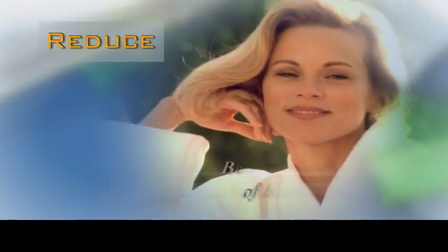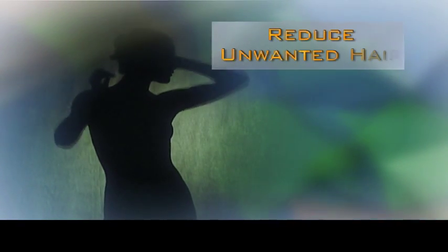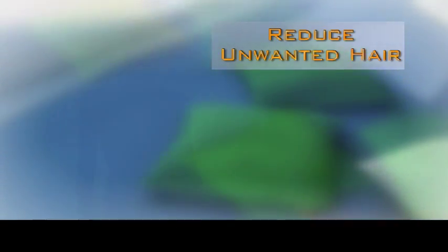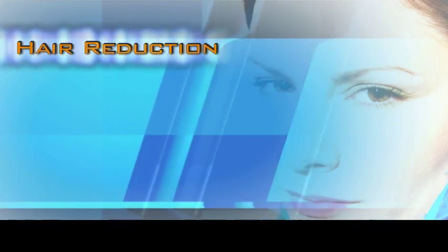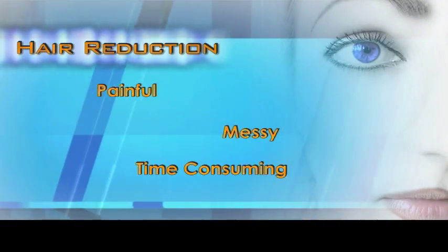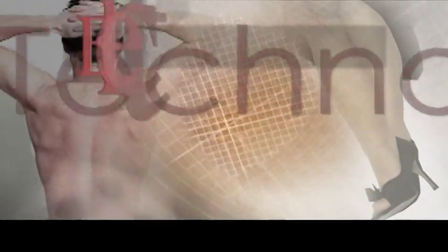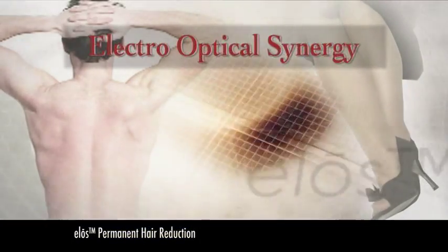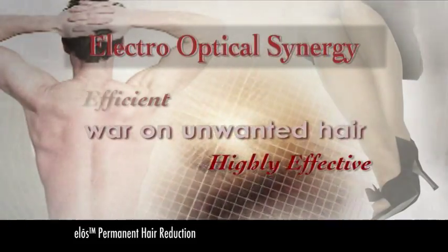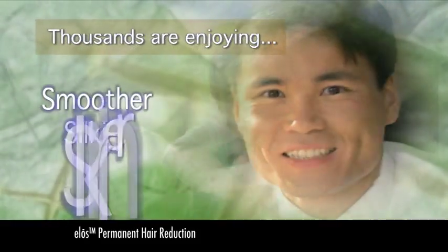Some of us are fortunate enough to possess a beautiful head of hair. But hair doesn't seem quite so beautiful when it crops up in places that cause us to feel embarrassed or unattractive. Most of us are familiar with the usual methods of hair reduction. They're often painful, sometimes messy, time-consuming, and worst of all, almost always temporary. Now, a sophisticated new technology known as Electro-Optical Synergy, or ELOS, has been used to create an efficient and highly effective weapon in the war on unwanted hair. Thousands of women and men are enjoying smoother, silkier skin as a result.